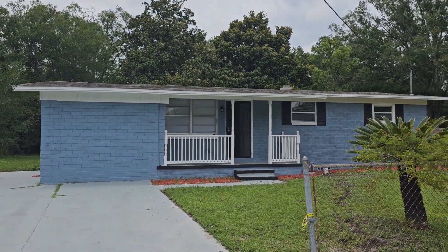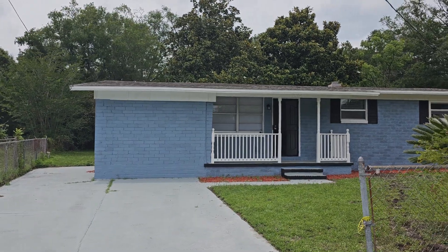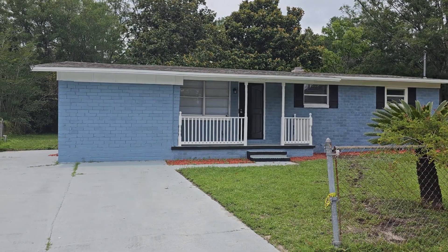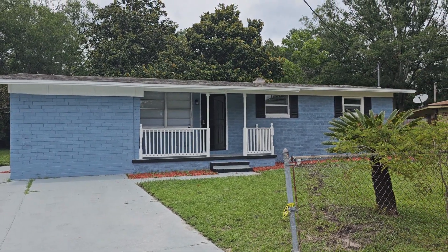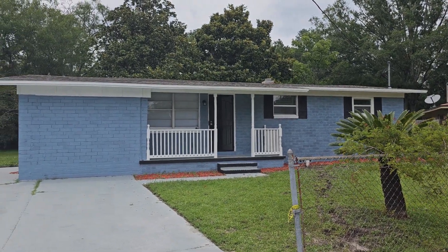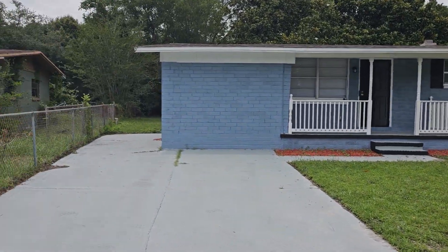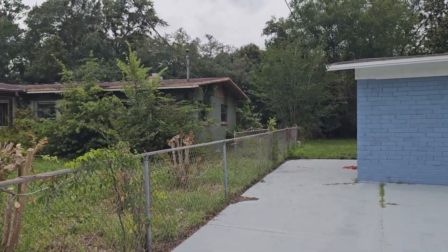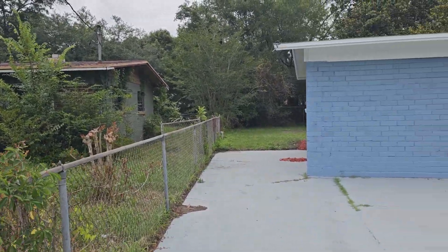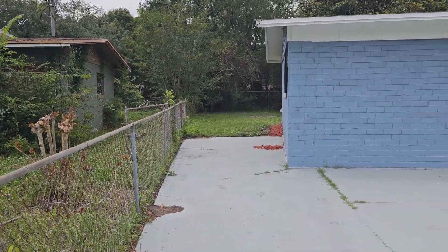We are here at 7054 Lincoln Circle West in Jacksonville. Completely remodeled home — solid brick, just painted a nice, beautiful blue. New roof, basically everything brand new in this house. Listed at $235,000, I believe. Nice front yard, fenced in. It does look like the neighbor's house has some disrepair and looks vacant — probably somebody's going to come in and redo that whole home as another investment property.